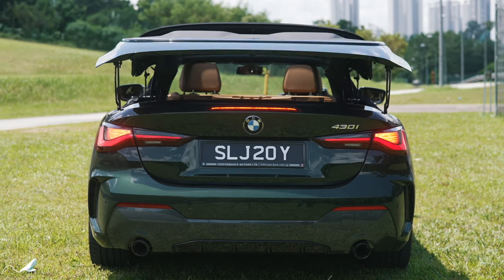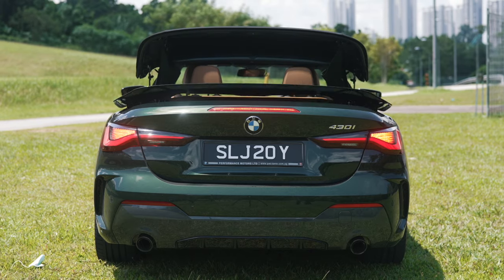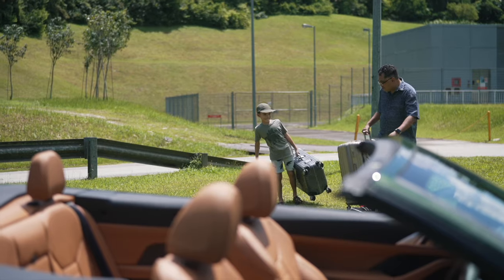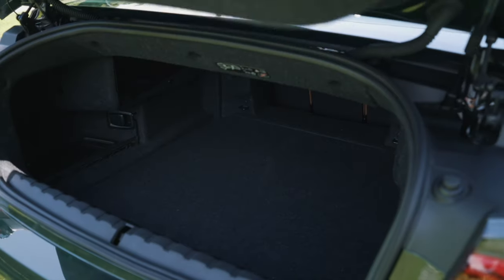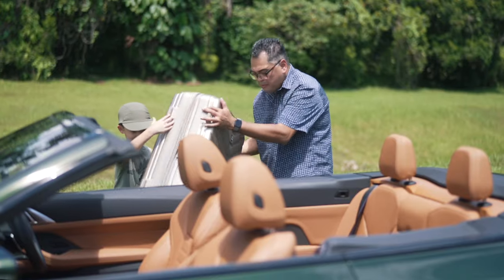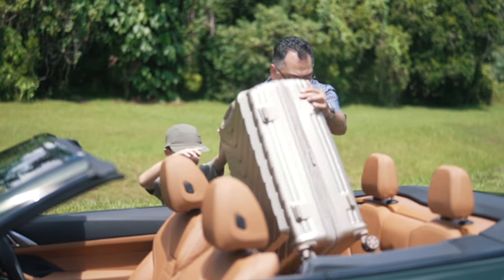While its predecessor had a folding hardtop, the new BMW 4 Series Convertible has a fabric roof. This offers several advantages. For starters, boot space is less affected by the roof. It can also carry oversize loads with the roof down.